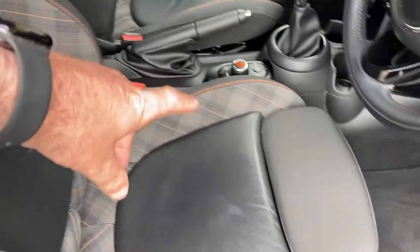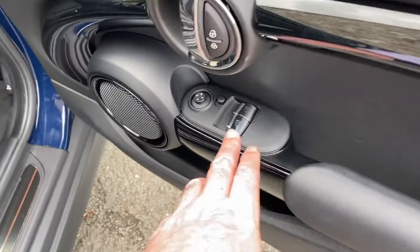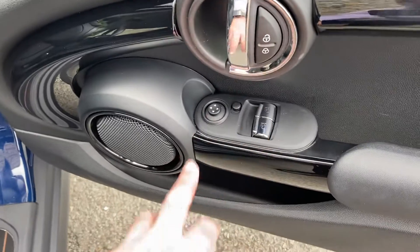You get the bigger side bolster and the adjustable under-thigh support as well. You've also got electric windows, central door lock, and electric mirrors.